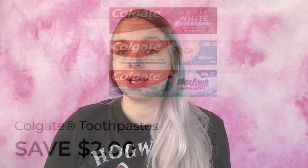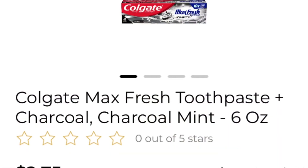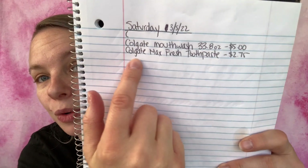The next coupon I'm going to be using is save two dollars on any one Colgate, Tom's of Maine, or Hello toothpaste, 2.1 ounces or larger. What I'm going to be getting is the Colgate Max Fresh toothpaste with charcoal, six ounces, and it is $2.75. There are several Colgate Max Fresh toothpastes — I'll grab one, it doesn't really matter which flavor, but make sure you're scanning and checking because not all flavors attach to this coupon. Make sure the coupon attaches before you add it to your list and before you purchase it. I've added it to my paper list — Colgate Max Fresh toothpaste, $2.75.